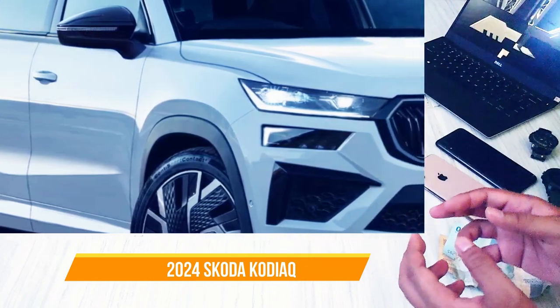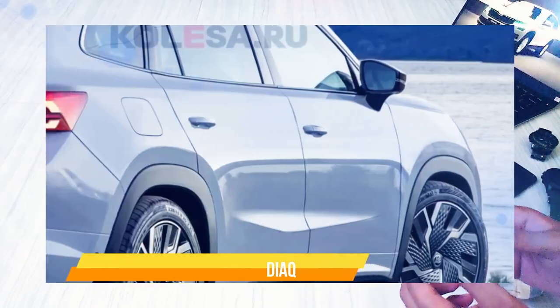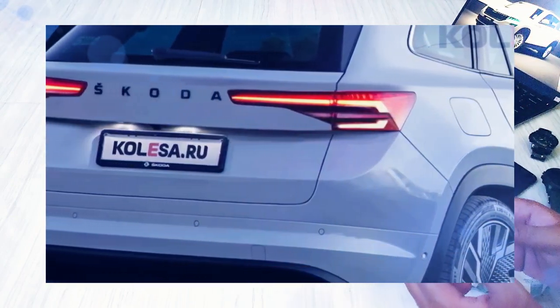The official premiere of this new offering is expected to take place in the upcoming autumn. In the meantime, Skoda has already announced several new products, with at least four of them anticipated to be launched within this year.